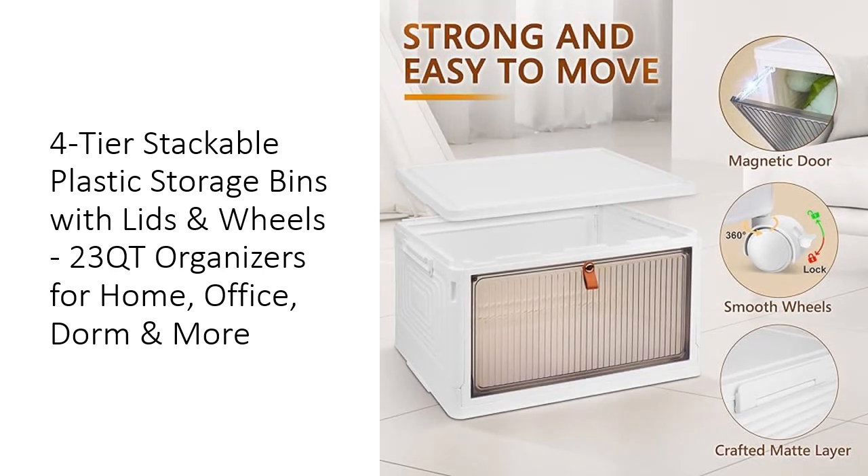Designed for convenience, these storage bins are incredibly easy to assemble without the need for tools. Their foldable design allows you to save space when not in use, and the stackable feature means you can customize your storage setup. Equipped with 4 rotating wheels, including two with clasps, these bins offer effortless mobility and stability, ensuring your belongings are always within reach.